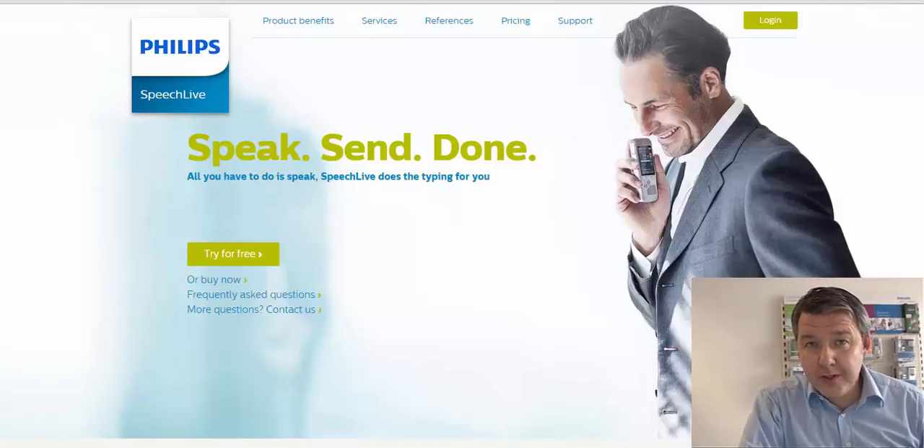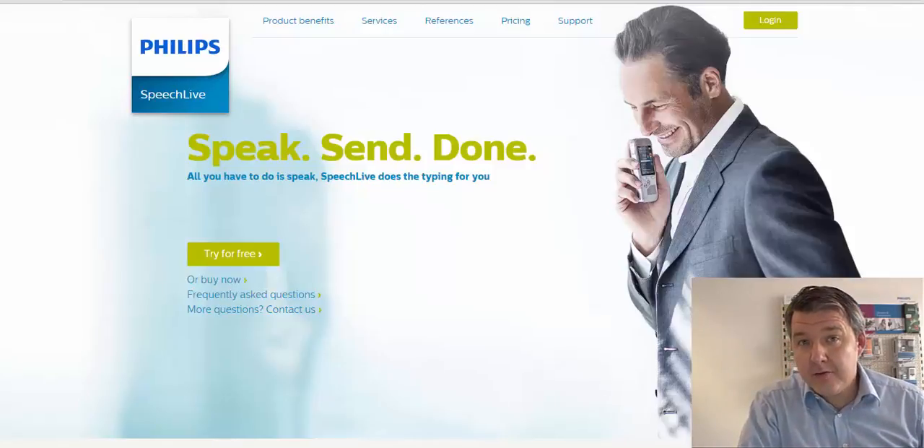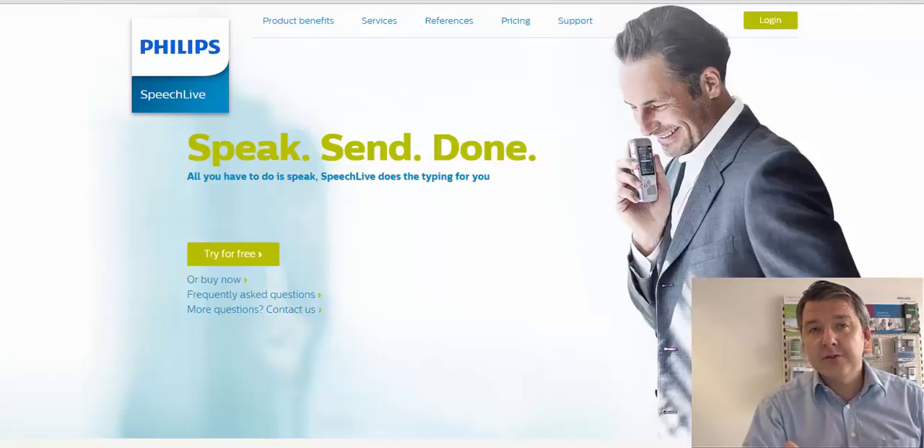You've already signed up for the 30-day free-of-charge trial, which is very good because then you can test the service in detail, and I'm sure you will like it. On top of that, we have added 10 minutes of transcription service. So what is transcription service?